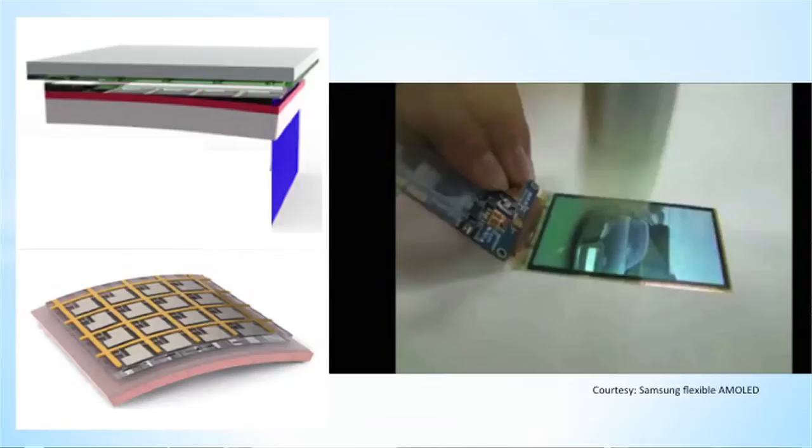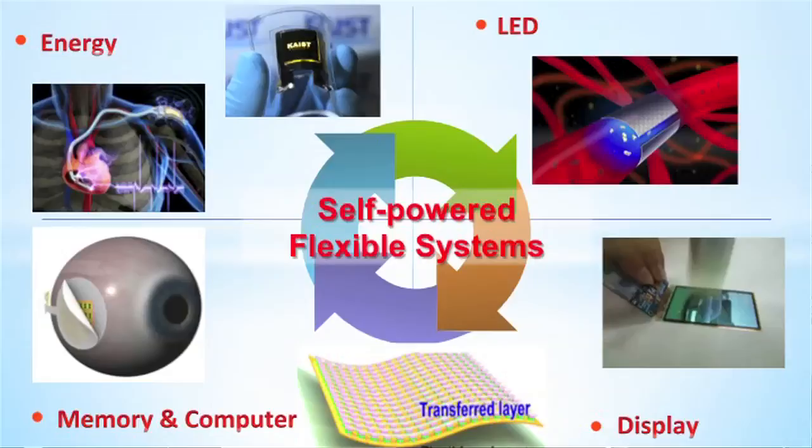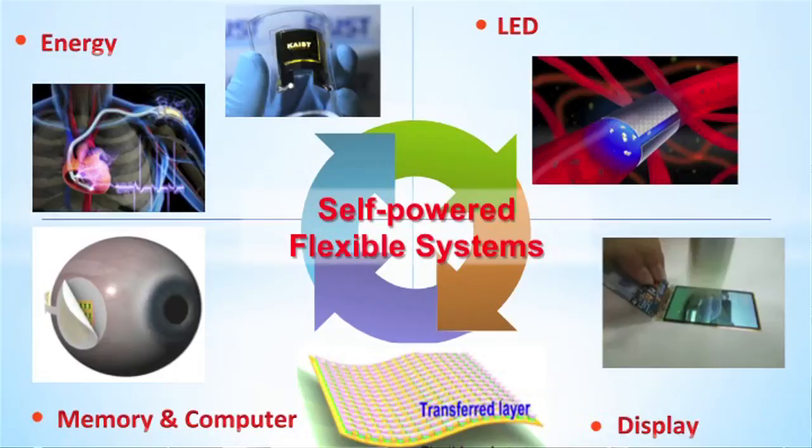We put our technology into a mass production line using laser lift-off of active matrix inorganic materials. The final product I wanted to introduce is the flexible inorganic gallium nitride and gallium arsenide LED. These devices are perfect candidates for future biomedical devices that can detect and treat disease. In summary, KAIST has developed a flexible energy source, flexible optoelectronic LED, high-density memory, computation, and communication tools merged with a flexible display to make a self-powered, fully flexible electronic system.